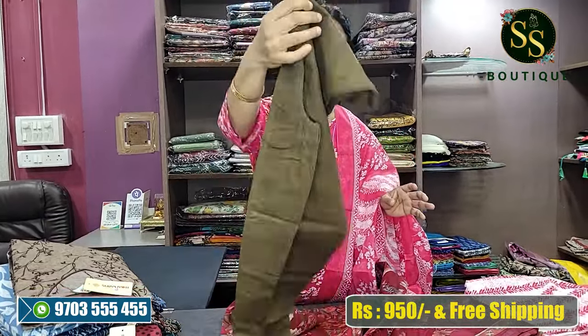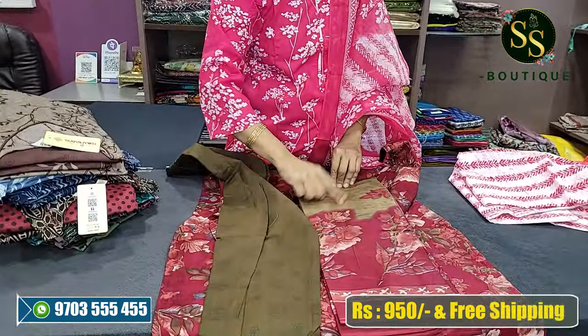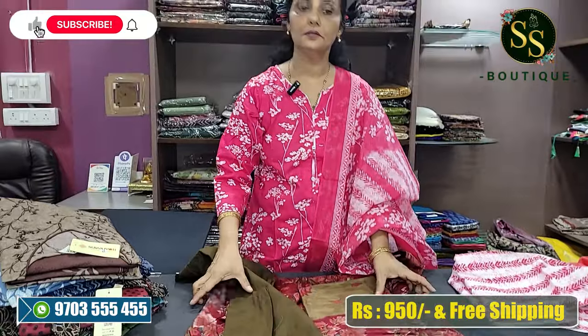This is the same fabric with a contrast bottom in a cotton combination.